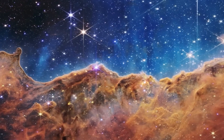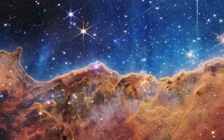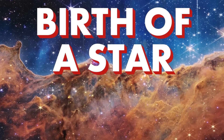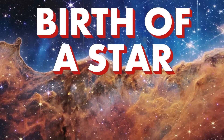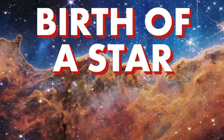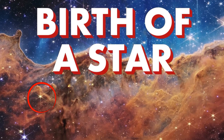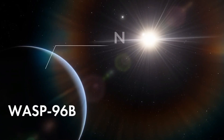Another stunning image shows the birth of stars. Scientists have nicknamed the scene Cosmic Cliffs, part of the Carina Nebula. Nebulae are giant clouds of dust and gas where stars are born. In this image, the red dots are newly forming stars in their infant stages.